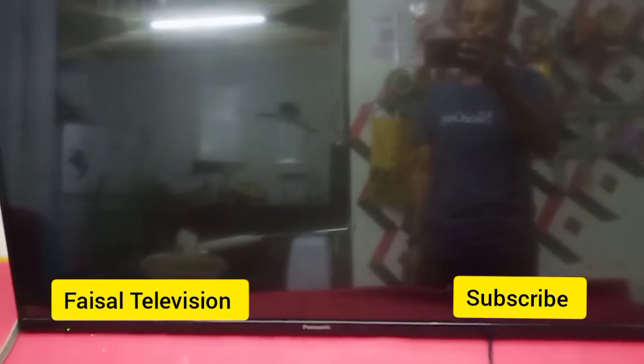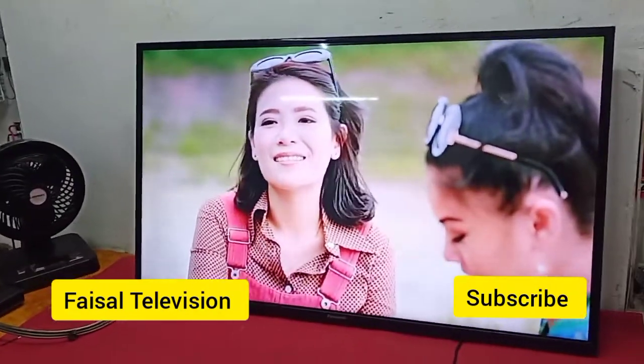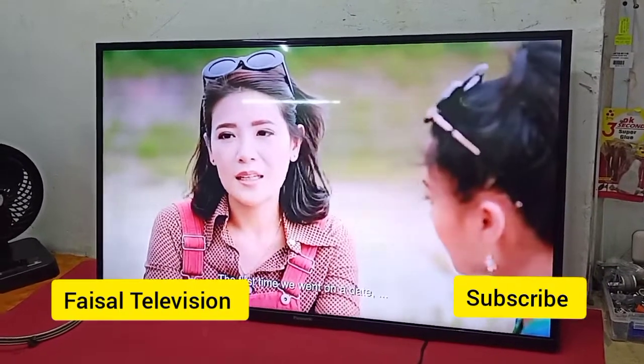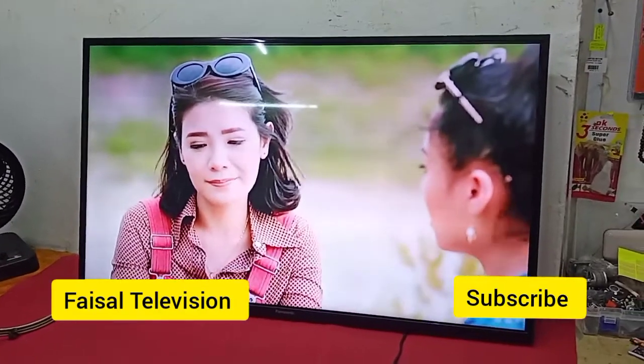I already fixed this Panasonic 42 inch LED TV. Thank you everyone, thanks for watching — like, share, comment, and subscribe to my YouTube channel.